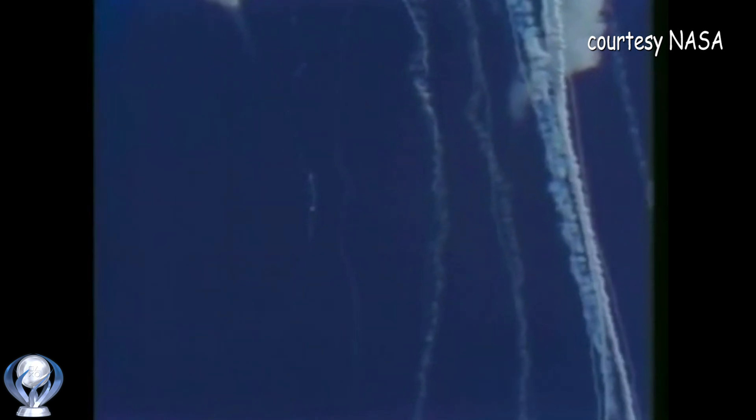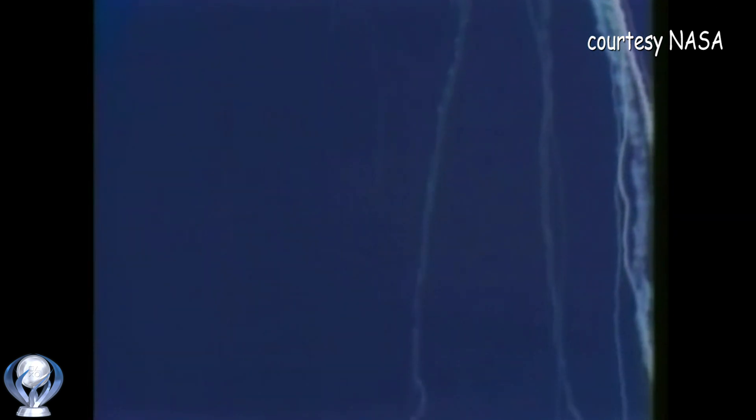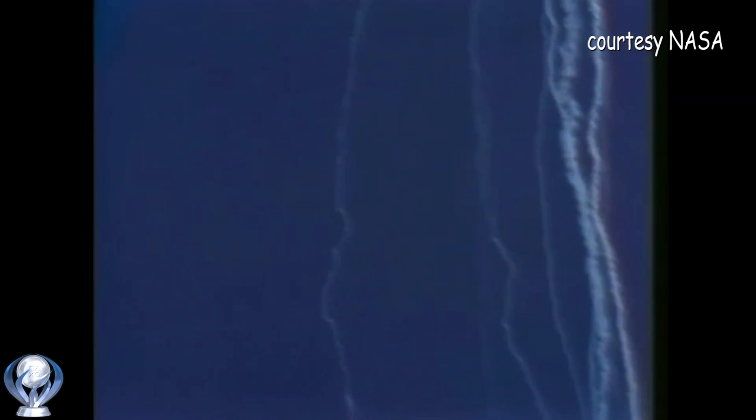Obviously a major malfunction. We have no downlink.